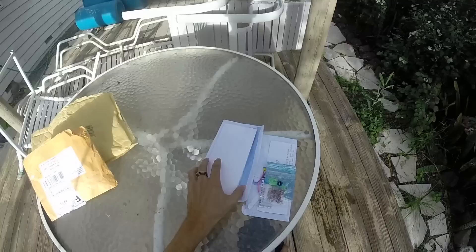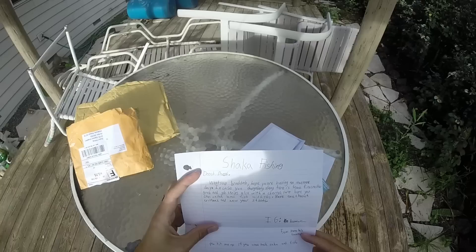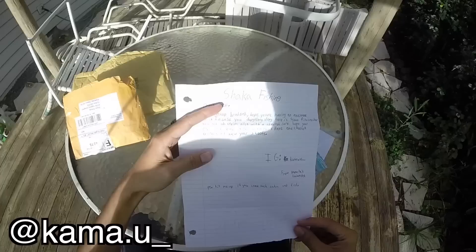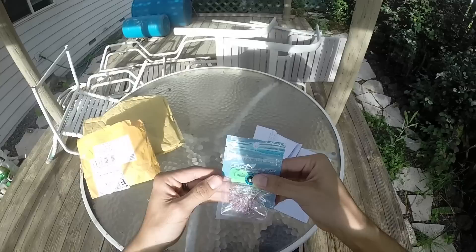I'll start here with one of the more recent ones. Shaka fishing dude, what's up brada? Hope you're having an awesome day. In case you dangalang slang — here are some firecracker grubs and glow strips, also with a cherry lure. Hope you catch some fish with this. Have a cherry Christmas and New Year's. You can tell these are a little old — been saving them up. Thank you, Kamaha'o. P.S. hit me up if you come back to Oahu and fish. Shaka fishing — catch the fatties!